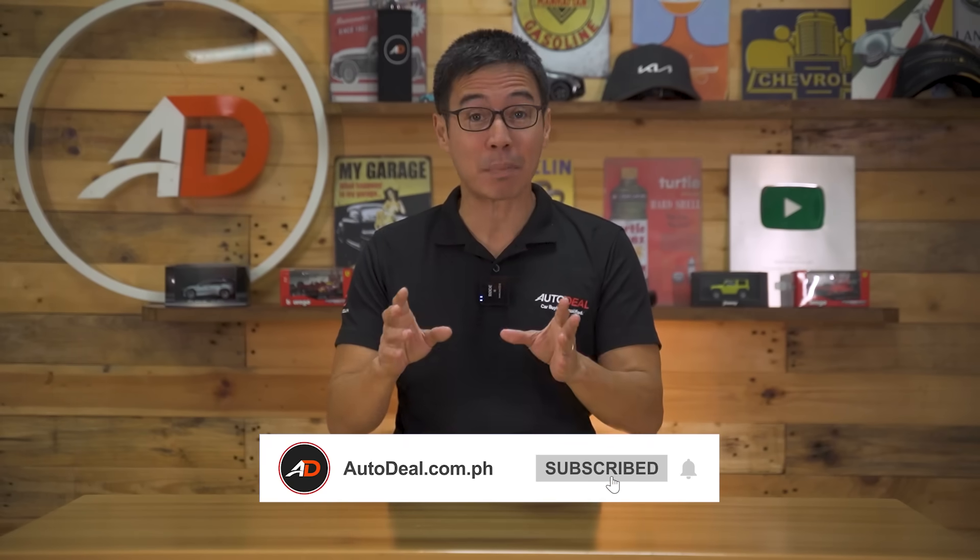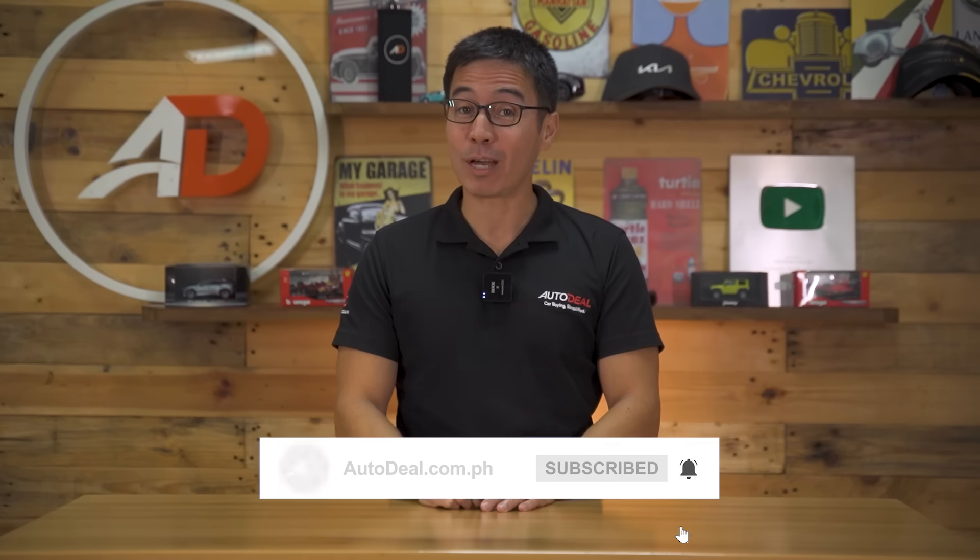Please note that all of the prices indicated are at the time of this filming. Links to all of these car reviews will be down in the description below, just next to the subscribe button, which you should hit while you're down there.